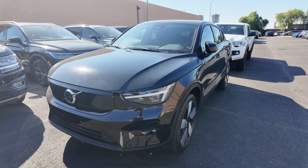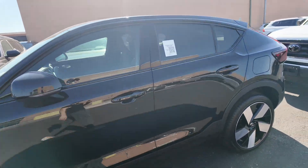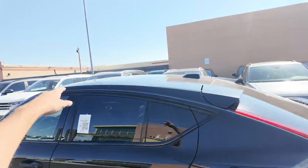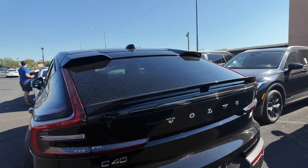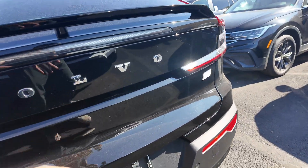You're going to have that 360-degree view camera system, daytime running headlights, aluminum alloy wheels, foldable mirrors, keyless entry on the top. You're also going to be getting a panoramic moonroof. You got your little spoiler and Volvo C40 badges with a twin recharge on the back.